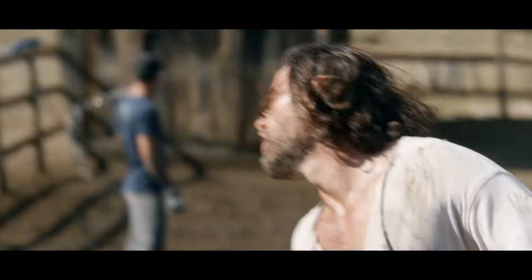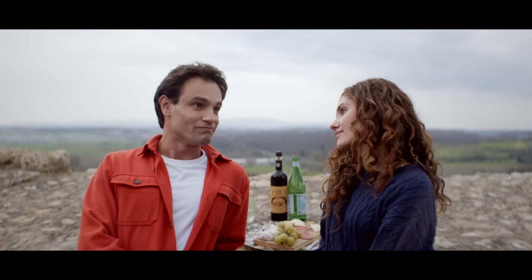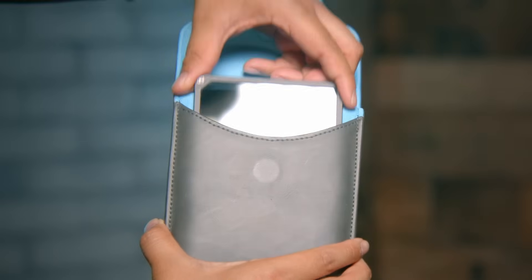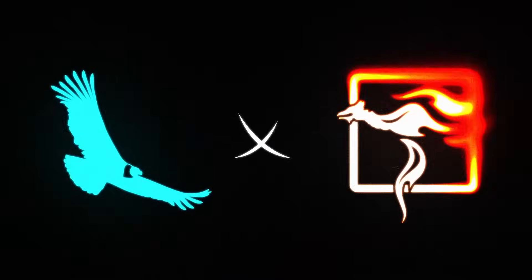Whether you're shooting high-budget features or indie masterpieces, the all-new Firecrest Alloy Cine IRNDs give you the creator freedom, durability, and precision that modern filmmakers demand. Firecrest Alloy Cine IRND filters — legendary glass, built for the future, by Condor Blue.